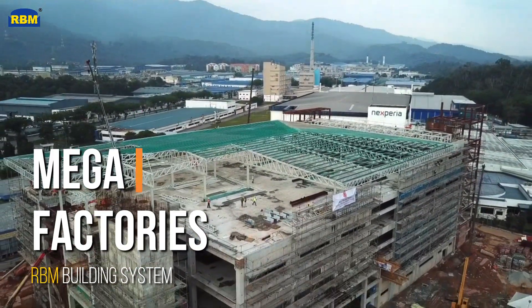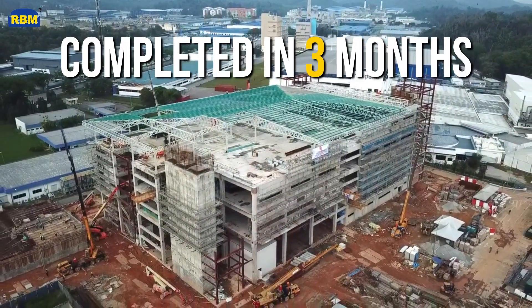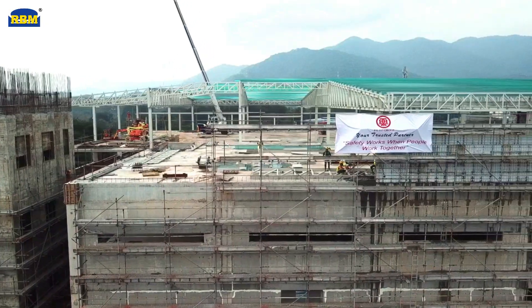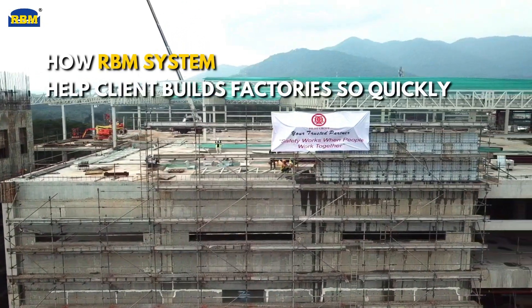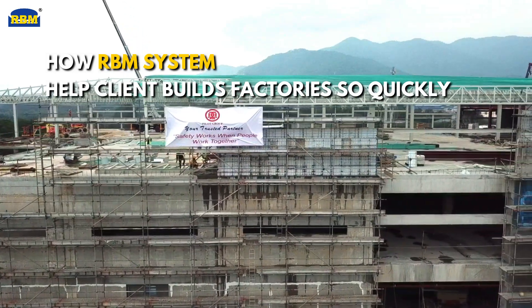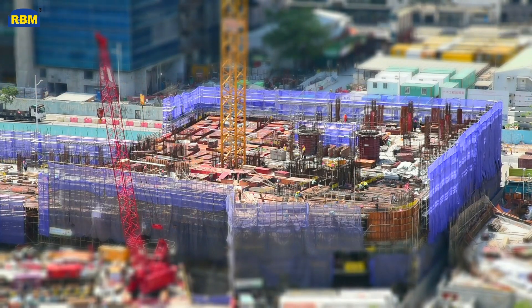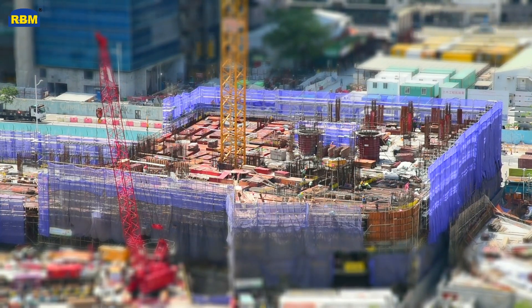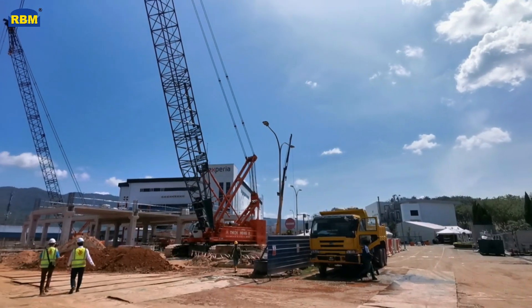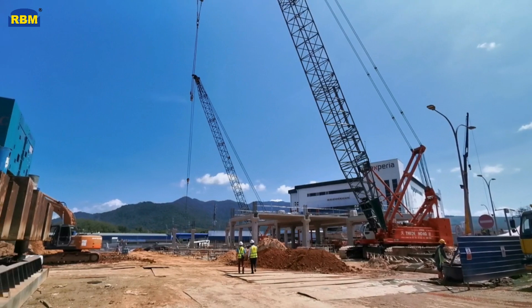RBM is eyeing the expansion of megafactories and their production facilities across each state in Malaysia, allowing customers to construct their megafactories at an incredible speed. Before the evolution of construction — from a bare acre of land to first production — required under a year. The progress now being constructed at Seremban could result in an even faster build time.